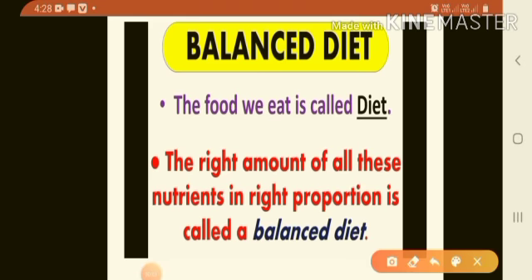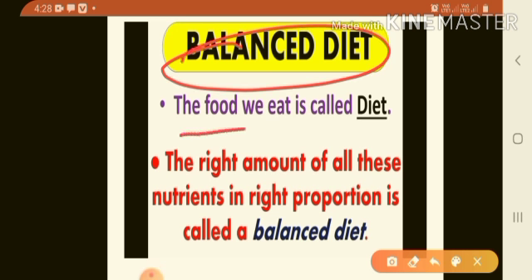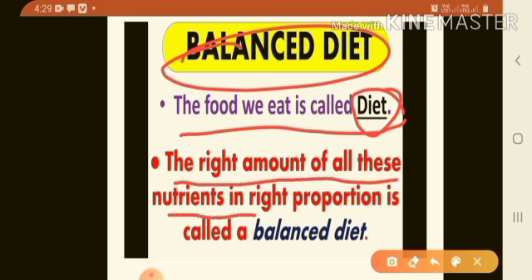First of all, what is balanced diet? The food we eat is called diet. Our food contains nutrients like carbohydrates, proteins, fats, vitamins and minerals. The right amount of all these nutrients in the right proportion is called balanced diet.